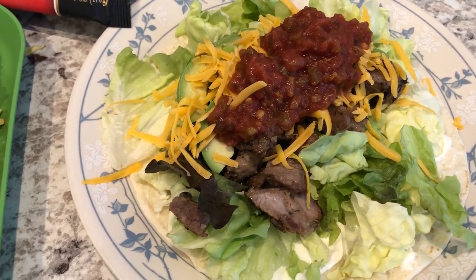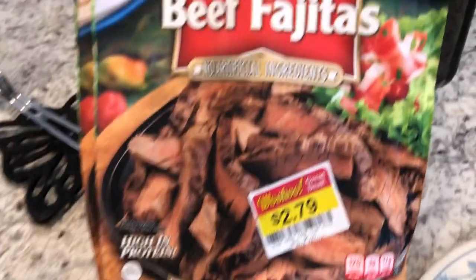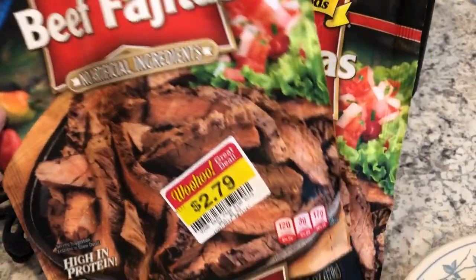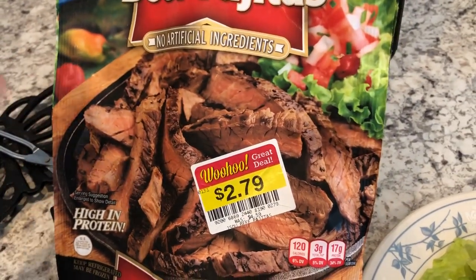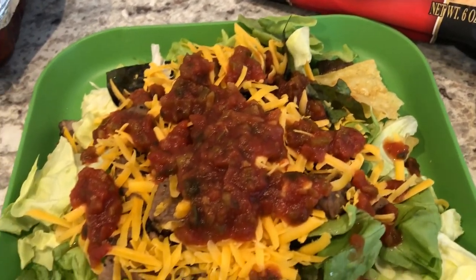Hey guys! So for dinner tonight we are having taco salads. I am using up this John Soules beef fajitas that I had in the freezer. I got these from Kroger a while back and they were half price, so I just threw them in my freezer for another time. What I did was chop up the meat and then fried it in the skillet.